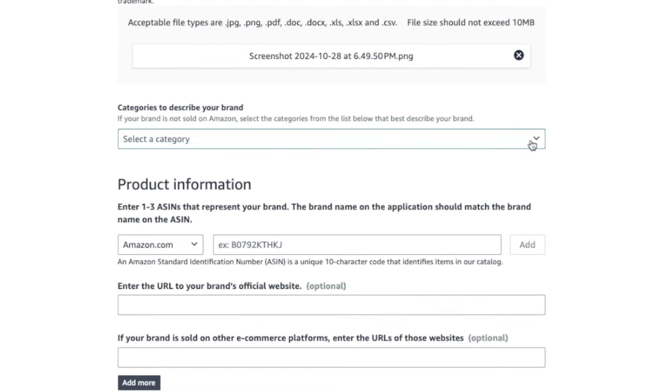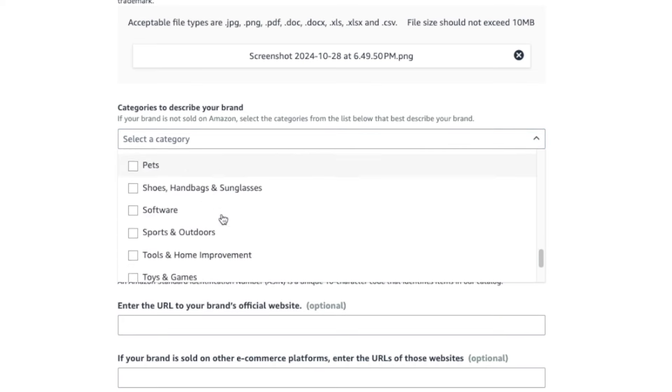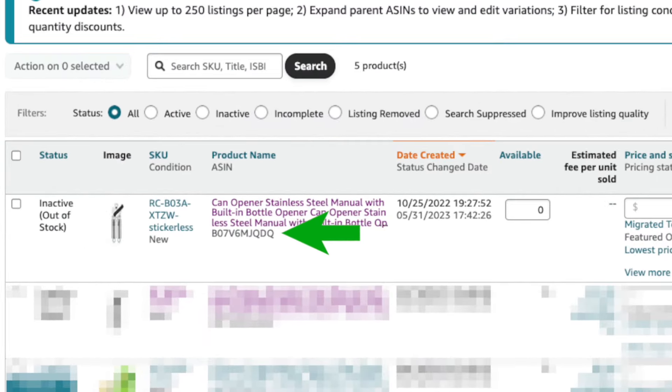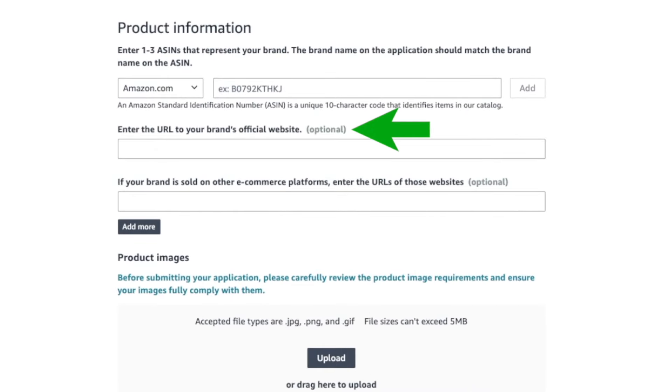Upload a copy of your trademark registration certificate, filing receipt, filing notice, filing certificate, or e-filing of the application. Then choose the categories that describe the type of products you'll sell under your brand — select all that apply. In the product information section, if you've already listed products on Amazon, enter the ASINs — you can find these on the Manage Inventory page; they start with B0. Entering an ASIN is optional, so if you don't have any products, leave it blank. If you have a brand website, enter the URL here — optional, but helps verify you're the brand owner.